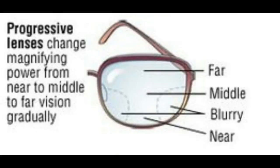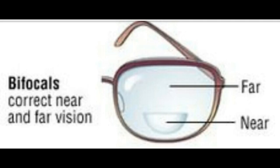The problem with progressives is there's a blurry section on either side where your middle and near are. The problem with bifocals is there's an obvious line, and people can tell that you're wearing two different prescriptions in one glass.